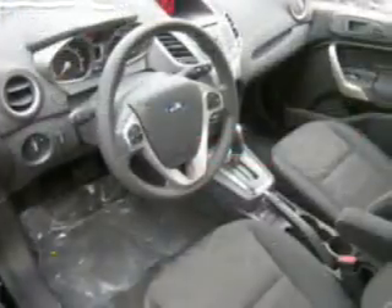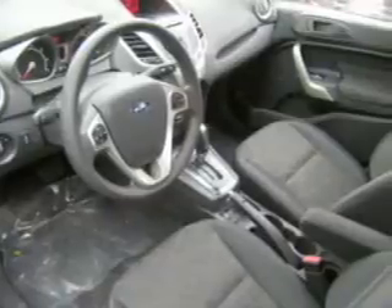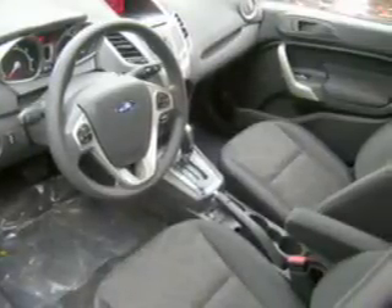Power door locks, power windows, power steering, cruise control, power mirrors, an AM-FM stereo with a CD player, and adjustable tilt steering wheel.